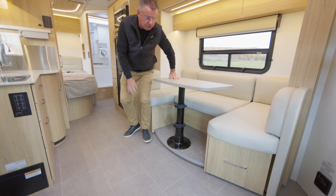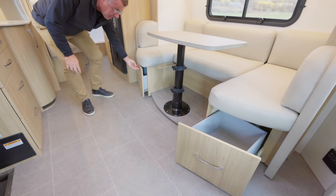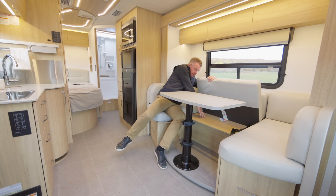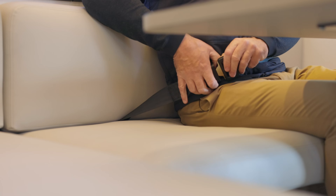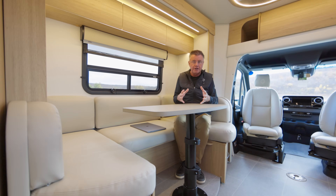Some cool features on the U-lounge: we have storage, pull-out drawers, full drawer extension glides on both sides — some nice big storage areas. We also have storage from the outside underneath here. We have one seat belt here. On a standard booth, you have two seat belts; on a U-lounge, we have one seat belt. The U-lounge has lots of great seating arrangements — I can sit probably about four people in this area for dinner.